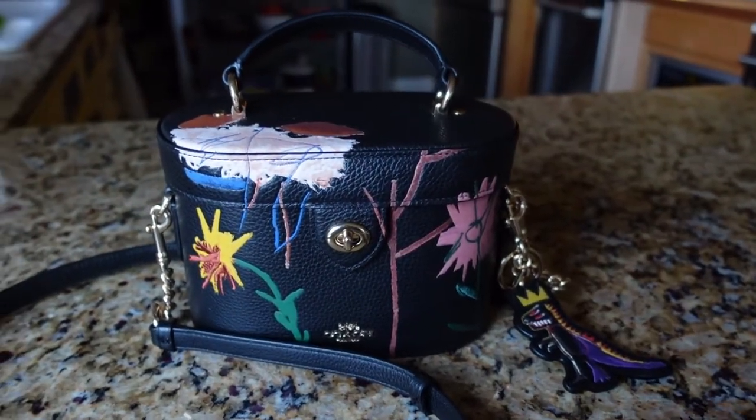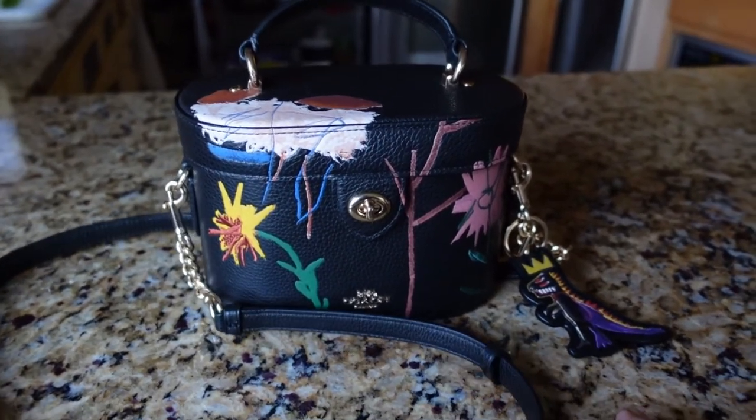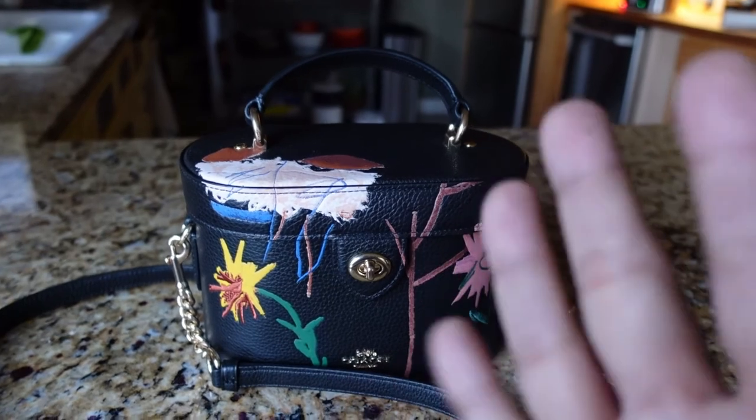Coach.com, if you want it — or CoachOutlet.com, or head on down to your local Coach Outlet store. Thank you very much for watching my video. I will catch you in my next one. Have a great weekend. Talk to you later. Bye!